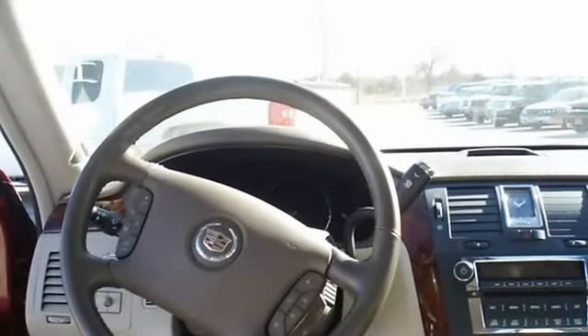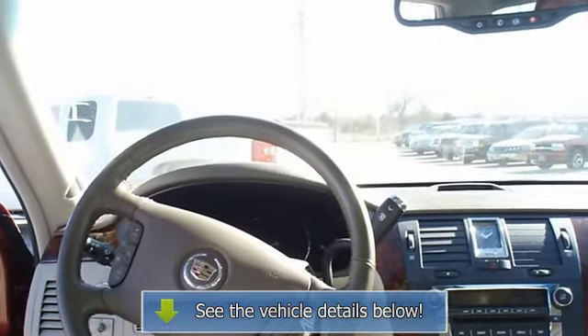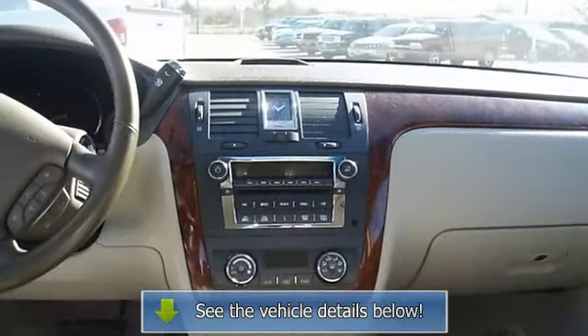A DTS in this condition, with these options and this color combination is an absolute rarity. The best of the luxury cars.